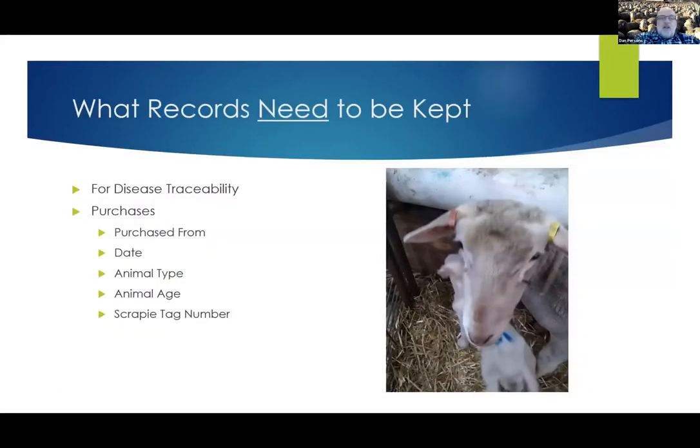Stacy did a really good job covering what records you need to keep. I'm going to put this in a different category. There are some records that because of regulations you have to keep — and those are the purchases. Who did you purchase animals from? When did you do it? What type of animals were they, how old were they, and what was their scrapie ID number? If you're buying breeding females and breeding rams or breeding males, they must have a scrapie tag. Don't buy them and bring them on your farm without a scrapie tag in their ear. The person selling them to you is really breaking the law by not putting a tag in before they left their farm.